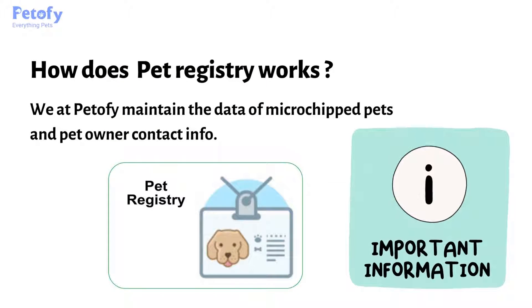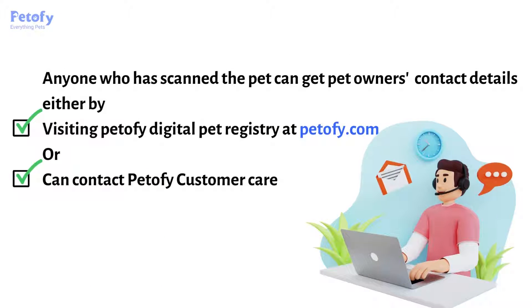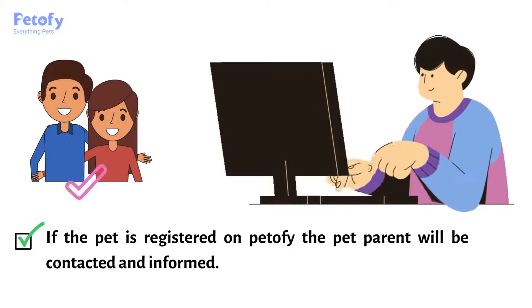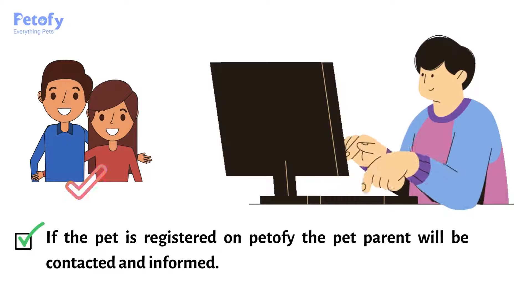How does pet registry work? We at Petofi maintain the data of microchipped pets and pet owner contact information. If your pet is ever lost and scanned at animal shelters or vet clinics, the microchip number will show up on the scanner screen. Anyone who has scanned the pet can get the pet owner's contact details either by visiting Petofi's digital pet registry at petofi.com or by contacting Petofi customer care. If the pet is registered on Petofi, the pet parent will be contacted and informed.